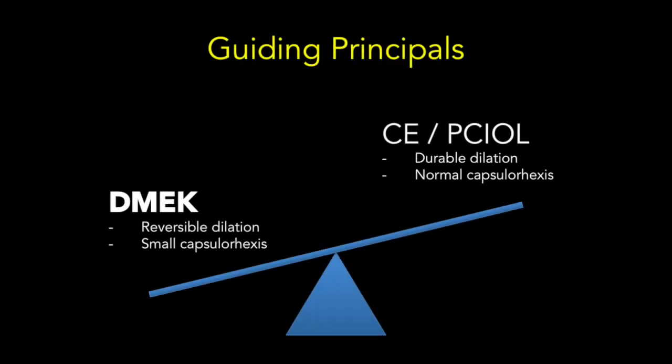The challenge of combining cataract surgery with DMEC is that the two procedures have competing requirements. On the one hand, safe DMEC surgery requires reversible dilation, a small pupil, and a small capsulorexis to keep the lens in the bag. On the other hand, cataract surgery requires durable dilation, a large pupil, and a normal-size capsulorexis. In the end, the DMEC must take precedence over the cataract surgery so as to preserve the long-term viability of the endothelial cells.